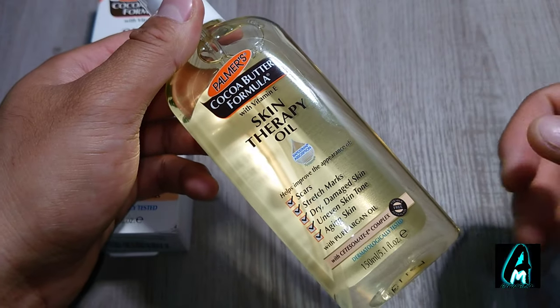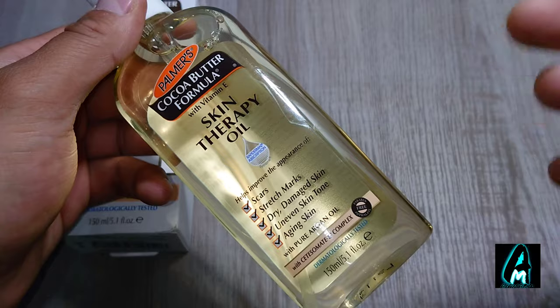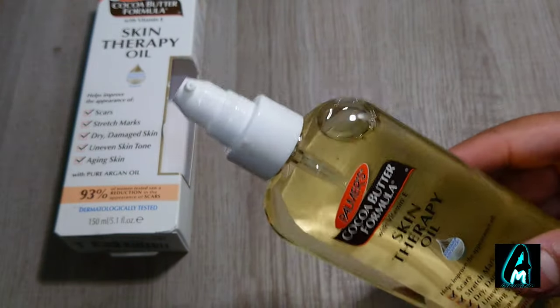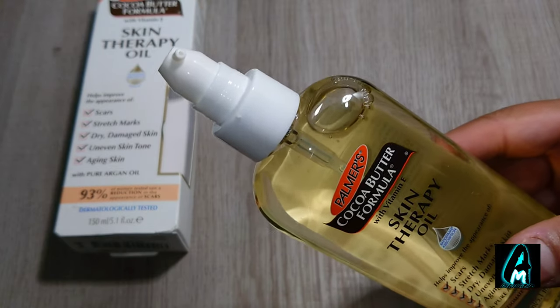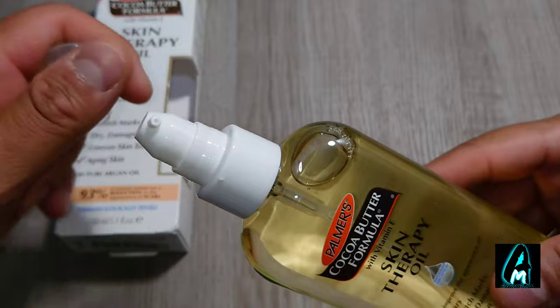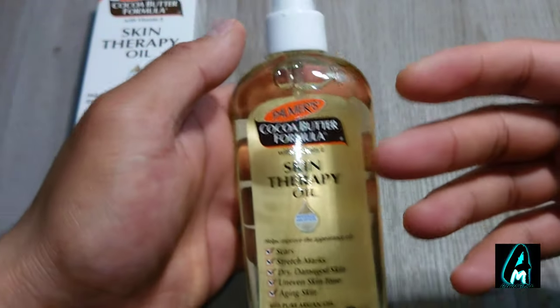It also helps damaged skin, dry skin, and uneven skin tone. And when you spray it on yourself you get this very nice cocoa butter kind of smell, so there's a nice fragrance along with it as well.